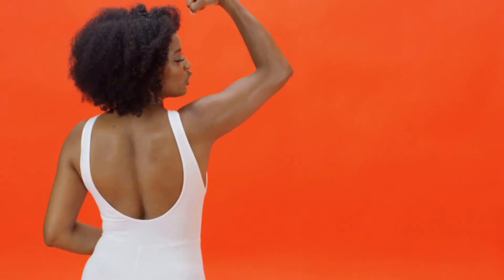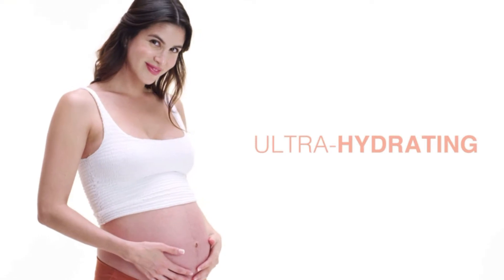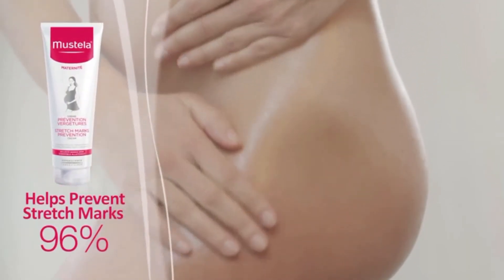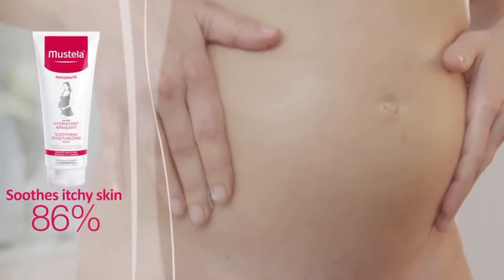When selecting a stretch mark cream, it's important to heed the warning signs of possible sensitivities and allergies to products you might use on your skin. Products with essential oils are typically regarded as safe for use during pregnancy, and any ingredient that has the potential to harm your baby should be avoided.